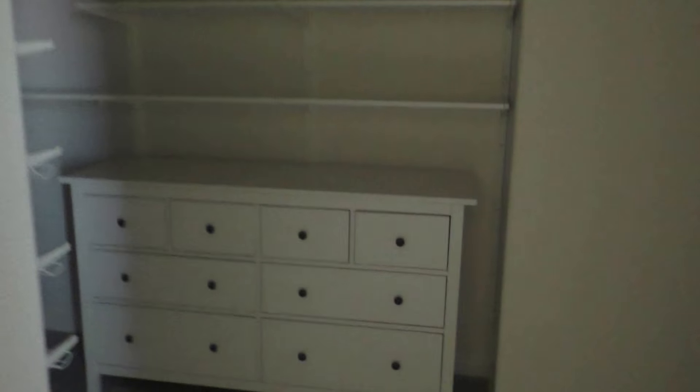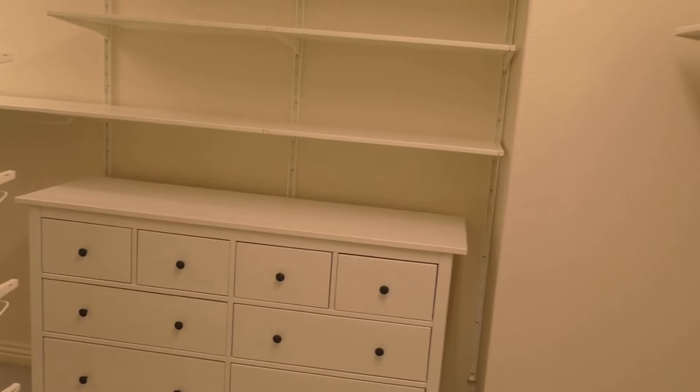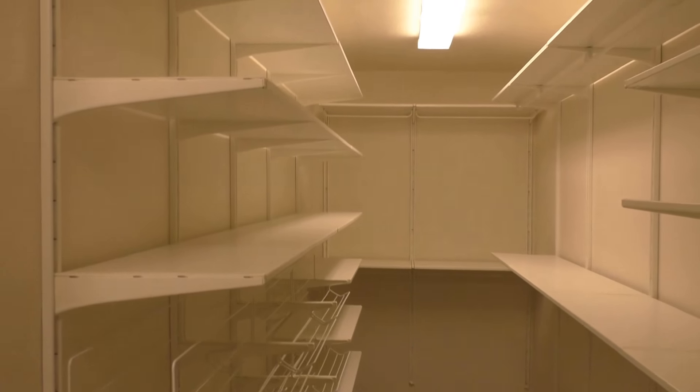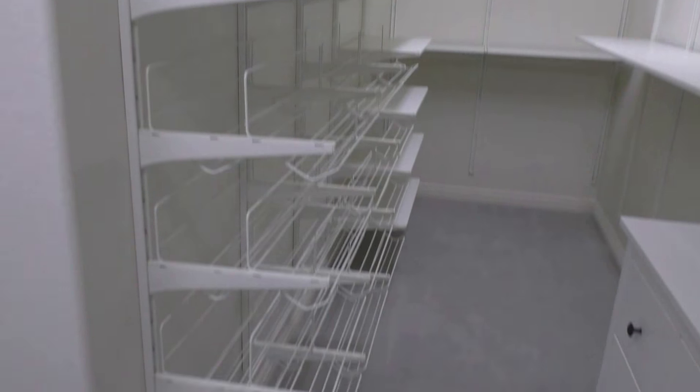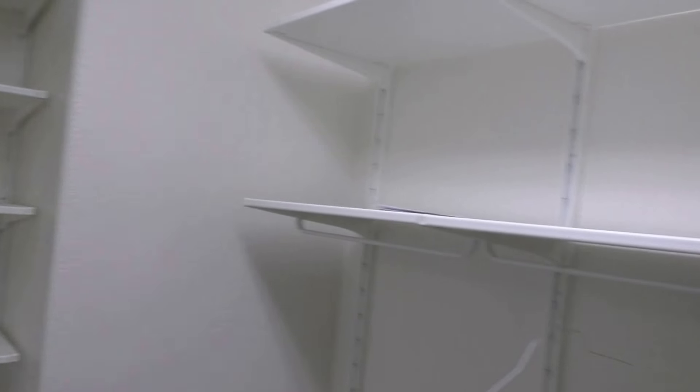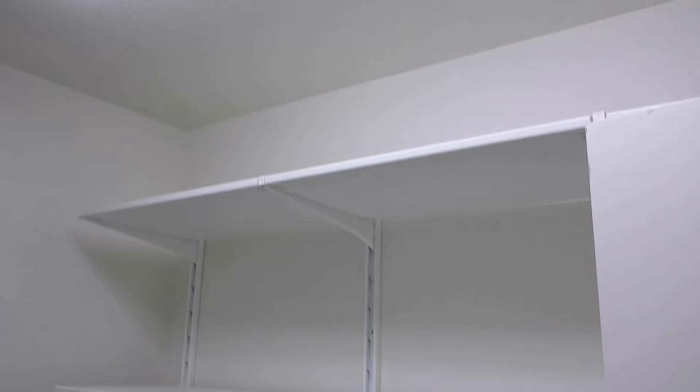Master bedroom with double doors — good size, square shape with a little cut-out area for a TV. Here's the master closet — it actually has a built-in storage system installed with adjustable racks. Very cool. I wonder how much it costs to install.